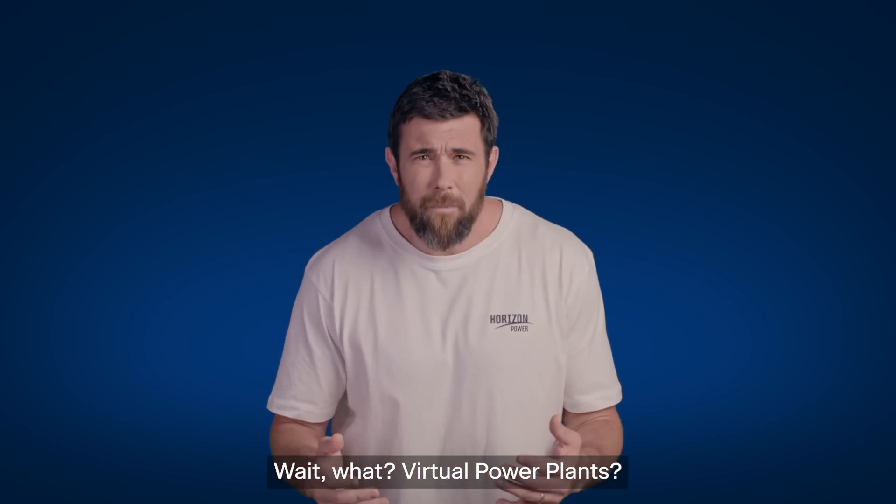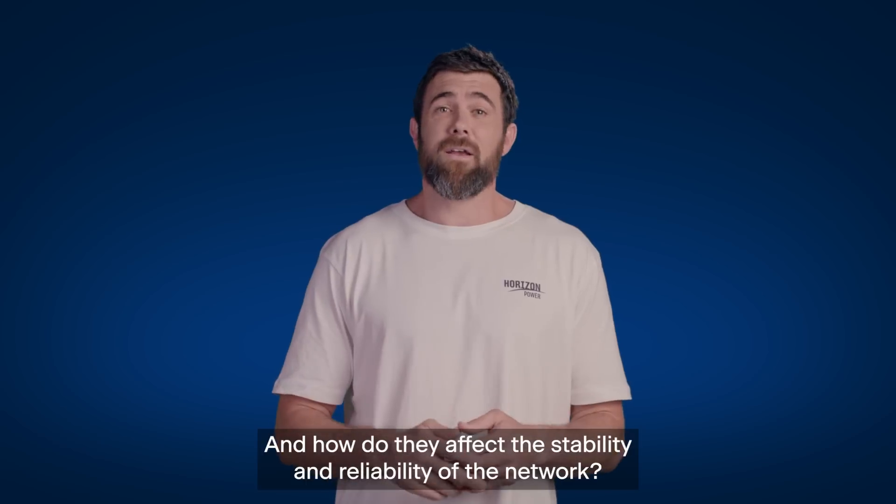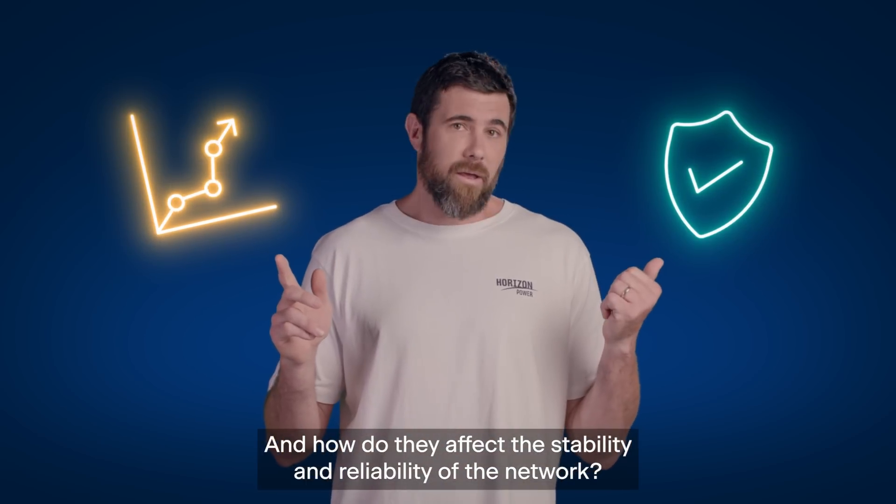Wait, what? Virtual power plants? Energy balancing? What are they, how do they work, and how do they affect the stability and reliability of the network?